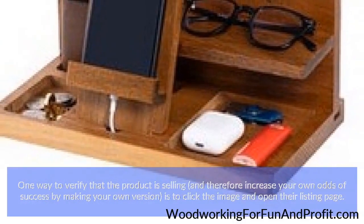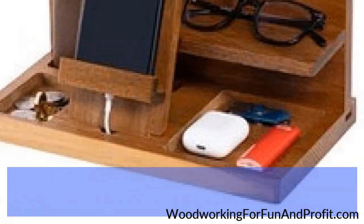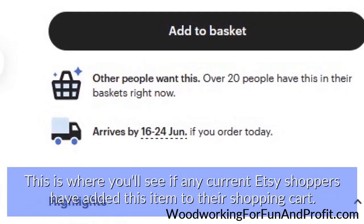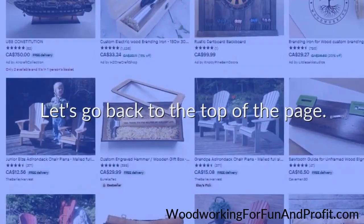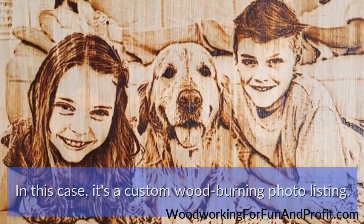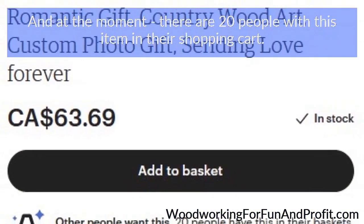One way to verify that a product is selling, and therefore increase your own odds of success by making your own version, is to click the image and open their listing page. Next, look just below the 'add to basket' button on the right side of the page — this is where you'll see if any current Etsy shoppers have added this item to their shopping cart. For example, clicking the first item without a best seller badge — a custom wood burning photo listing — shows that at this moment there are 20 people with this specific item in their shopping cart. That's huge.